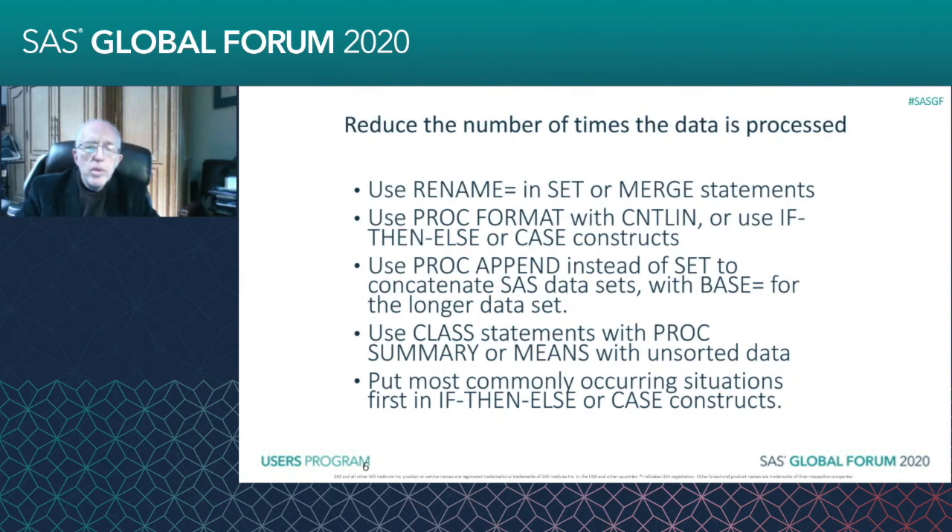You can use CLASS statements with PROC SUMMARY or PROC MEANS with unsorted data. If the data is already sorted, then it's faster to use the BY statement with PROC SUMMARY or PROC MEANS, because it's only going to process the individual segments identified by the BY statement — so we're processing those subsets.